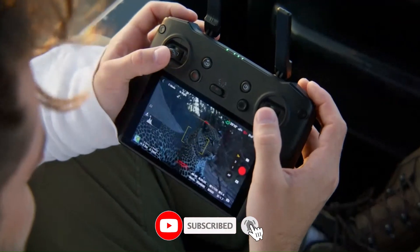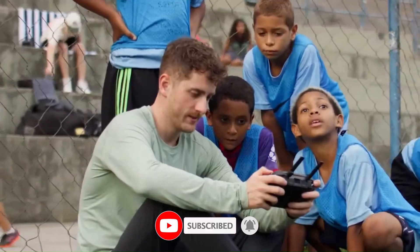Hit that subscribe button, and let's take flight with the Mini 5 Pro vs Mavic 4 Pro Showdown.